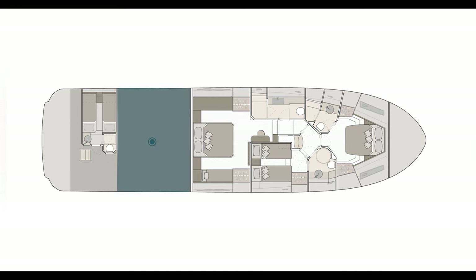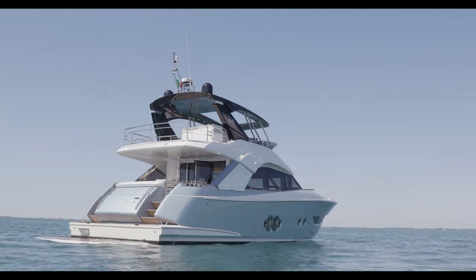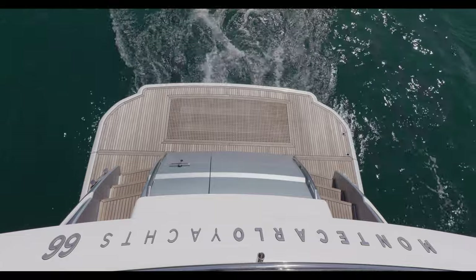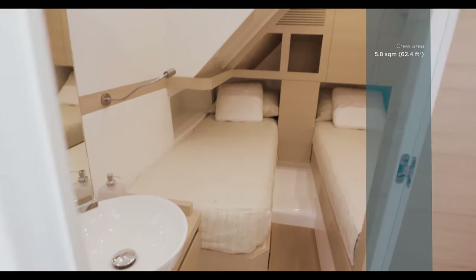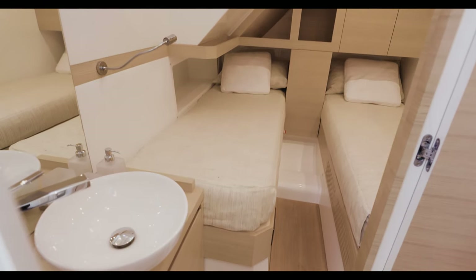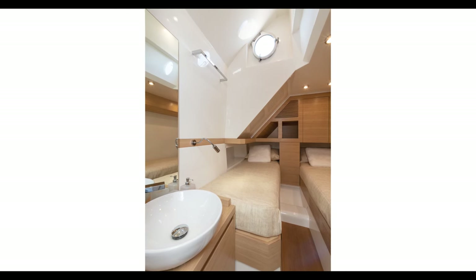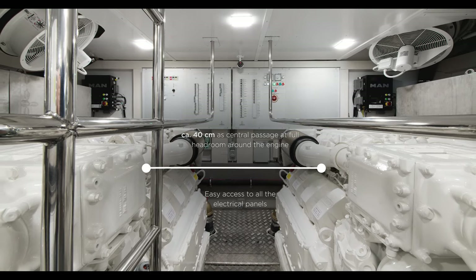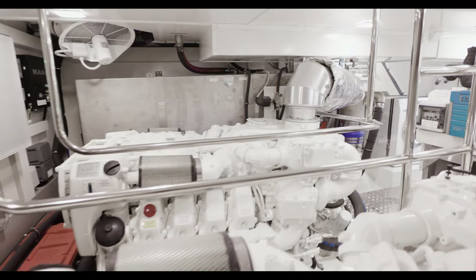The same level of attention is given to the design of the engine room and the crew quarters. From the aft bathing platform, the weather-tight transom door provides comfortable access to this area. Located next to the entrance on the port side, the full headroom crew quarters offer comfortable space for two crew members, including a private bathroom and an opening porthole. The engine room is truly remarkable and can compete with the ones of larger models without compromising the guest accommodation area.